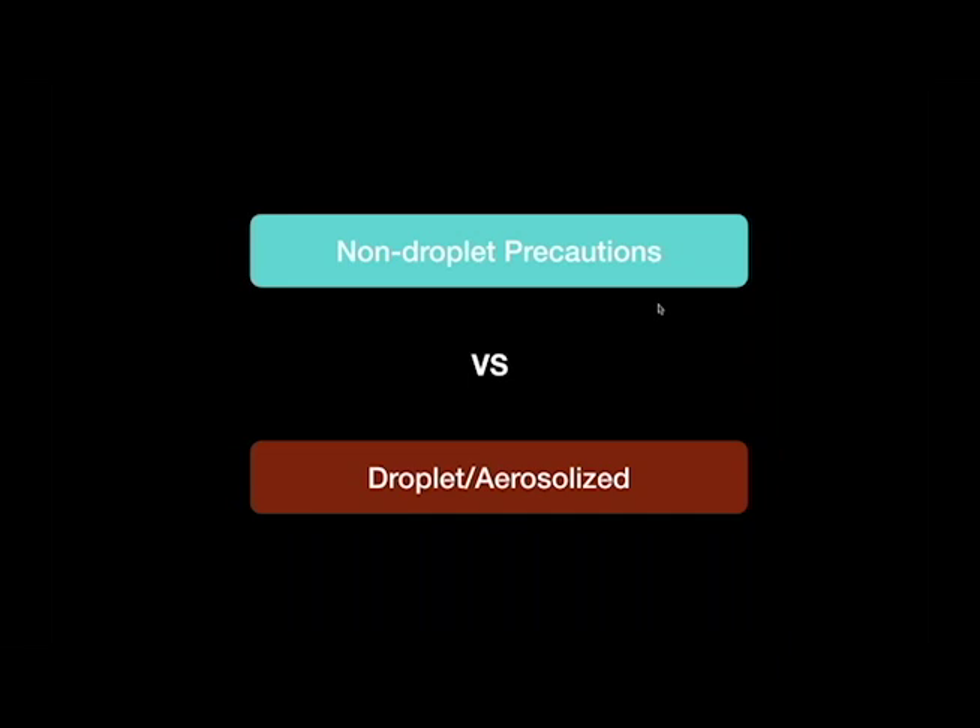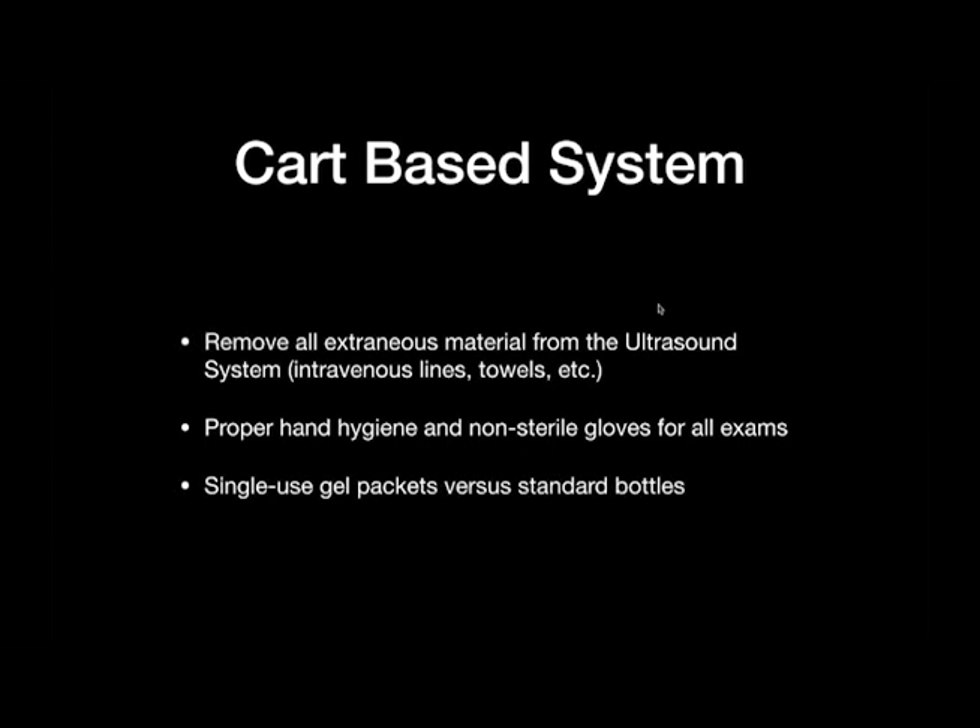I've broken patient categories into non-droplet precautions and droplet or aerosolized precautions, which is a real concern in the emergency department. For the CART-based system, we've used CART-based systems for years in the point-of-care environment. Before the CART is used on patients, remove all extraneous materials such as IV lines and towels commonly in the back of the CART. We also expect proper hand hygiene and gloves for all examinations. The discussion between single-use gel packets versus standard gel bottles is still up in the air — we are still using standard bottles with our CART-based systems, but if the bottle is contaminated, it should be removed from that environment.